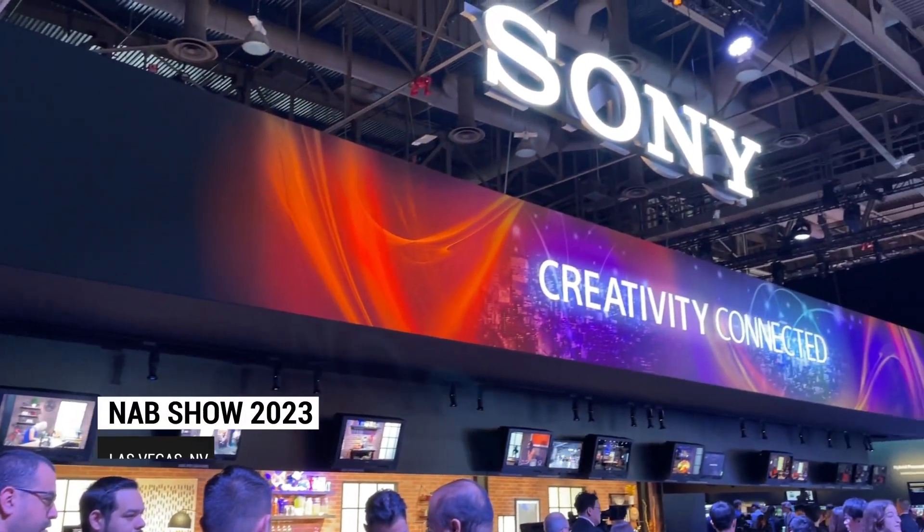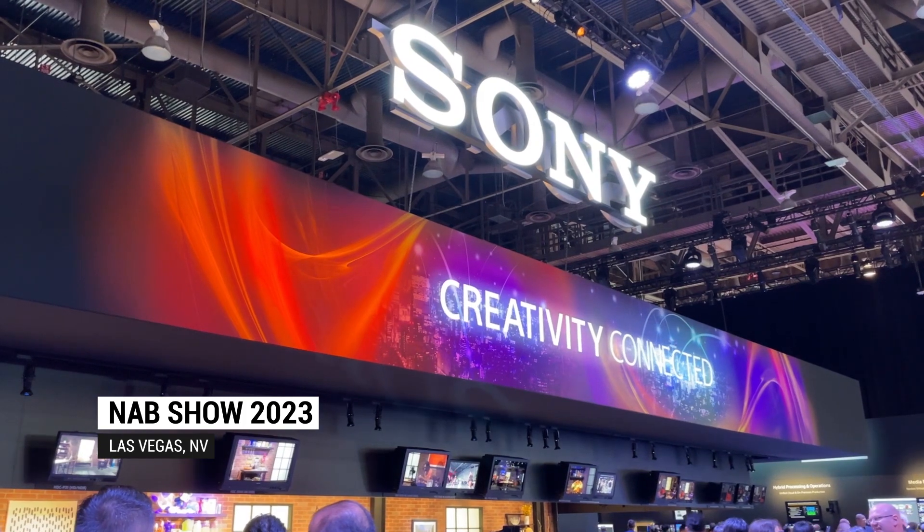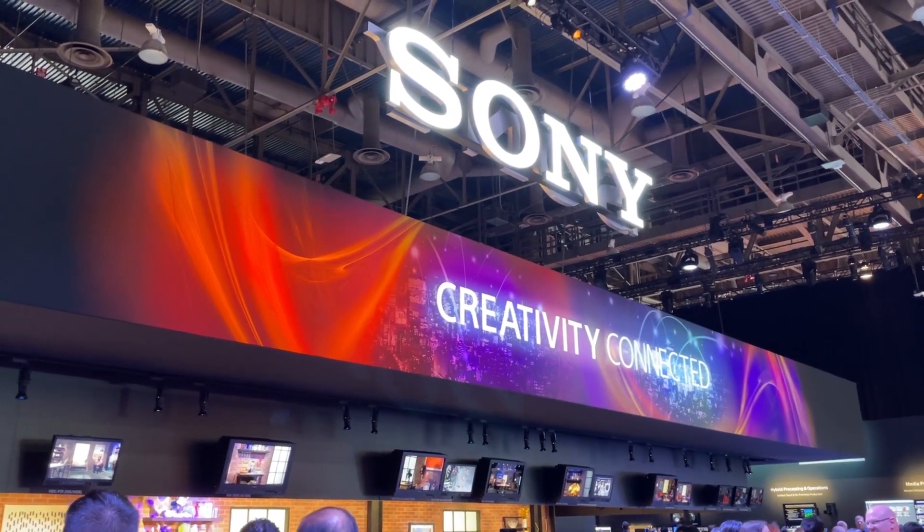Coming to you from the floor of the 2023 NAB Show, Brandon Costa from Sports Video Group. Always excited to be on the booth of Sony here in the Central Hall. We're joined by a good friend of SVG, Rob Willicks. Rob, wonderful to see you, sir. How you doing? Oh, it's great to be back here — to show some new stuff and really reconnect with our customers.